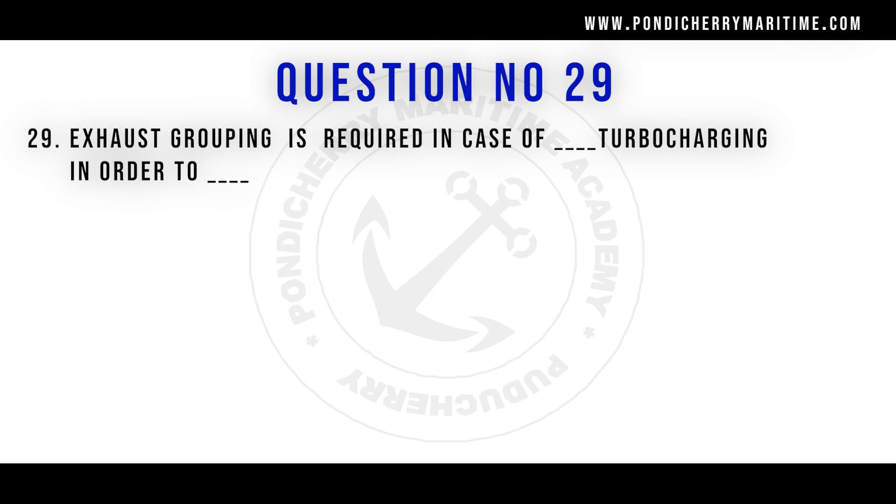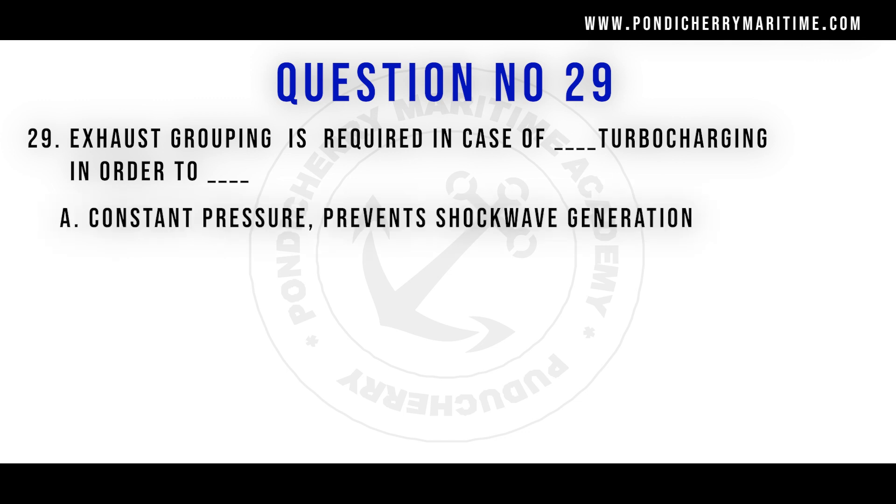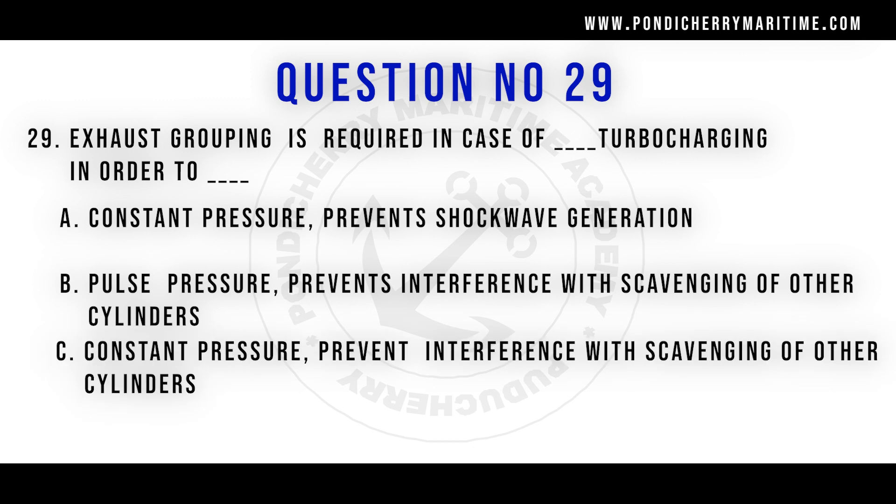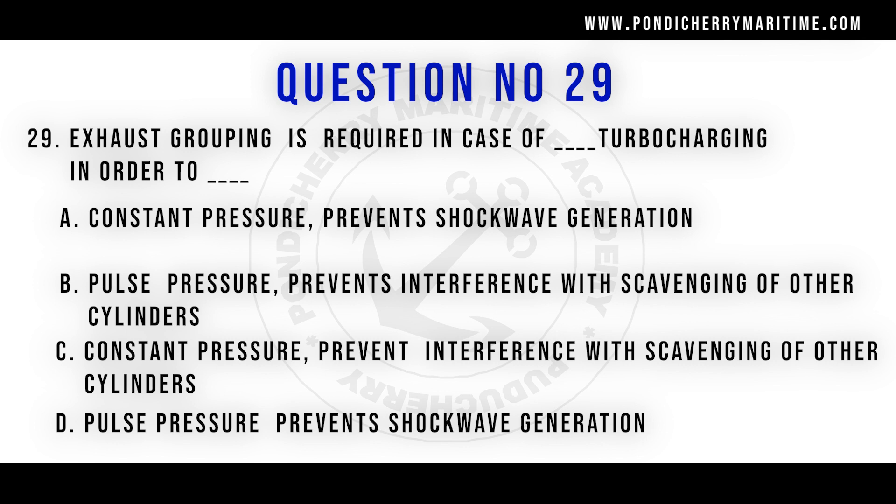Question number 29: Exhaust grouping is required in case of which type of turbocharging, and in order to do what? Options are: constant pressure — prevents shockwave generation; pulse pressure — prevents interference with the scavenging of other cylinders; constant pressure (alone); pulse pressure — prevents shockwave generation. The right answer is pulse pressure — prevents interference with the scavenging of other cylinders.